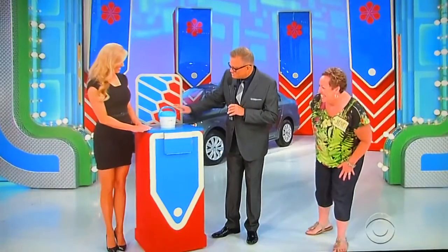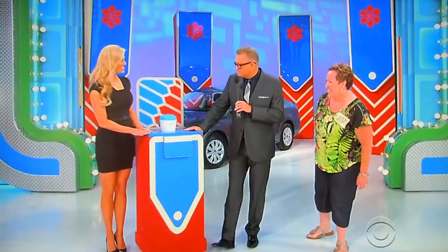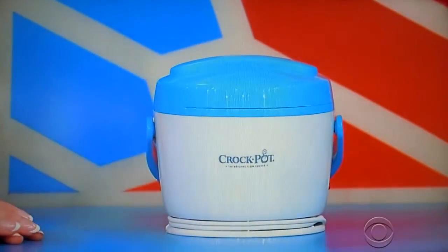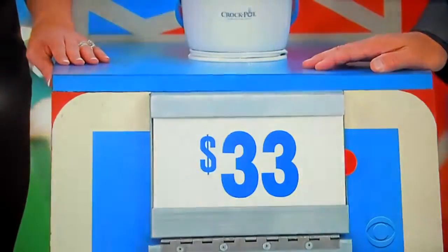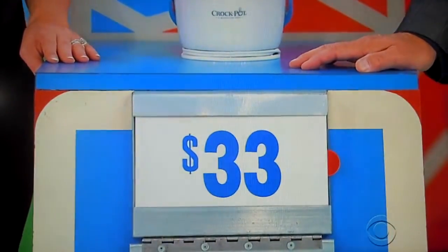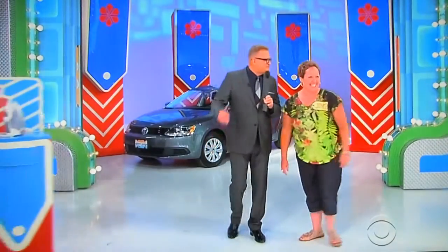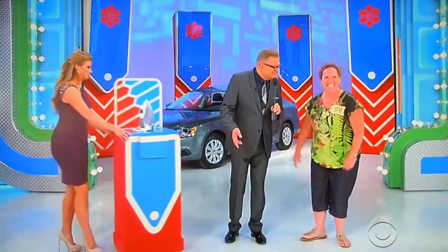There's a little storage crock pot — actually, that is a 20-ounce food warmer, and it comes with a carrying handle for easy travel. $33, true or false? She says false. It is, in fact, true. Two trues in a row. Now you have a chance to get two out of five price tags.